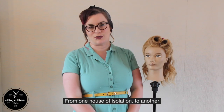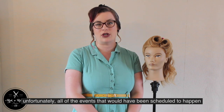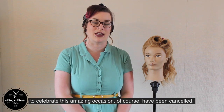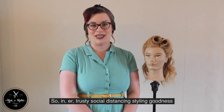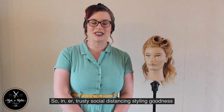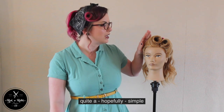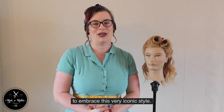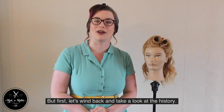From one house of isolation to another, hello. With the 75th anniversary of VE Day being upon us, unfortunately all of the events that would have been scheduled to celebrate this amazing occasion have of course been cancelled. So in trusty social distancing styling, I thought it would be a good time to show you a hopefully simple tutorial for long-haired ladies or long-haired men to embrace this very iconic style. But first, let's wind back and take a look at the history.